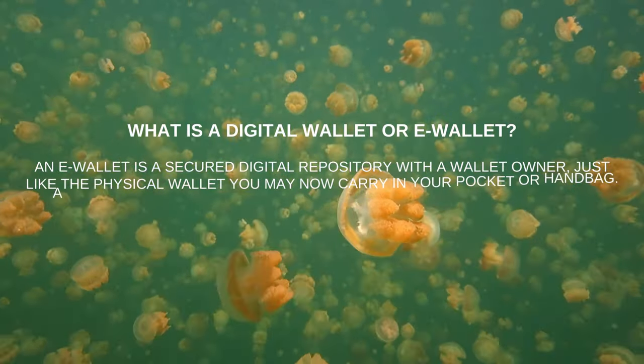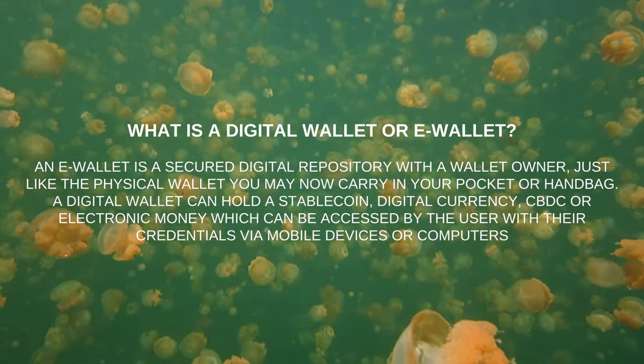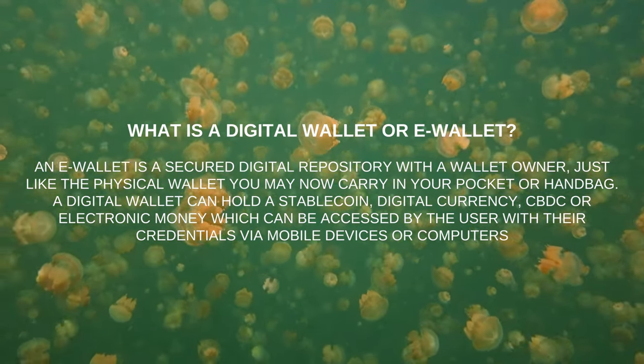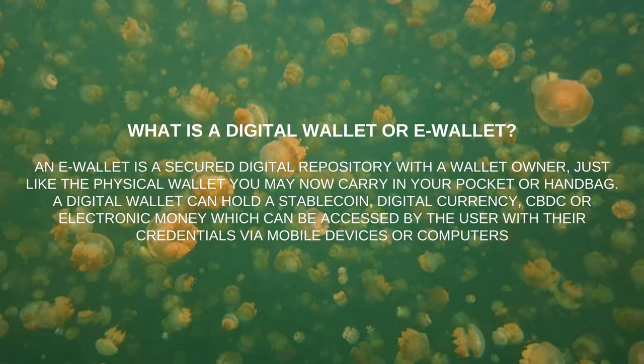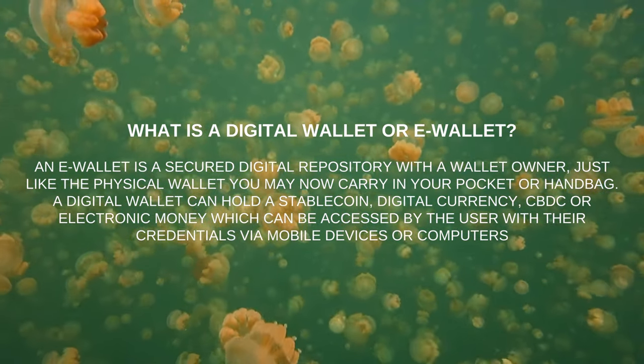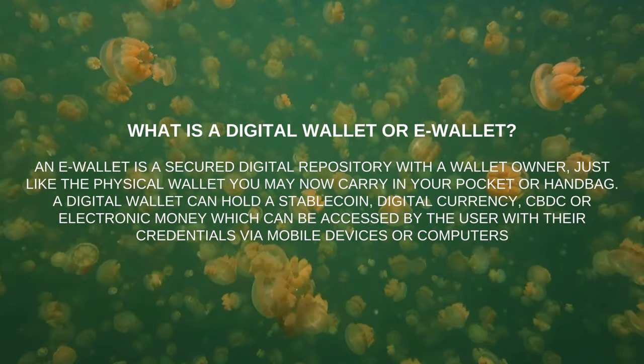What is a digital wallet or e-wallet? An e-wallet is a secured digital repository for the wallet owner — just like the physical wallet you may carry in your pocket or handbag. A digital wallet can hold a stablecoin, digital currency, CBDC, or electronic money, which can be accessed by the user with their credentials via mobile devices or computers.